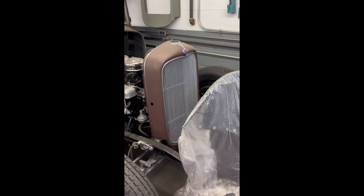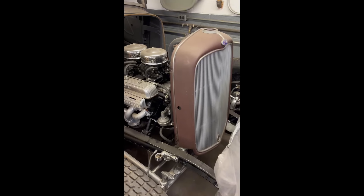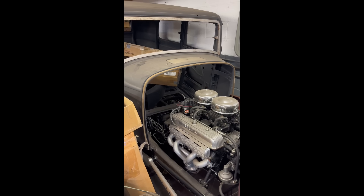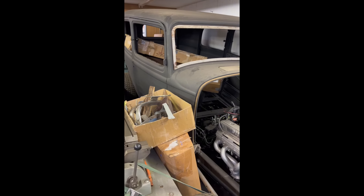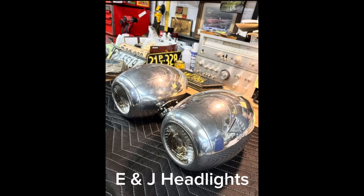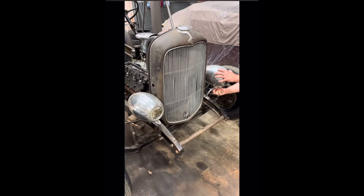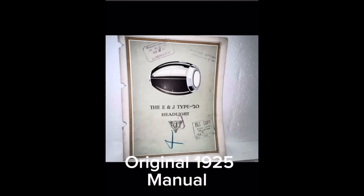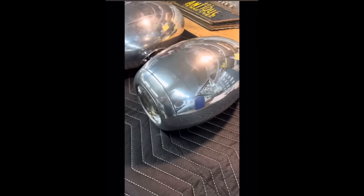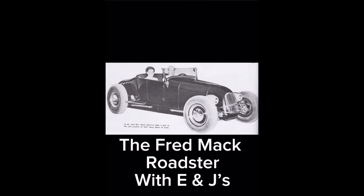I've got a 32 sedan with a Buick nail head motor in it that was needing a grill shell, and it's black primer, so it don't hurt my feelings to put a red oxide primer original Henry Ford grill shell on the front of it. Now the front of the car was looking a little sparse with no headlights, and boy, have I got the headlights for this car. I've been saving these headlights for a long time — they were being saved for my bucket list car. So here we go: a set of E&J 1920s and 30s accessory headlights. These came on a lot of really high-dollar cars in the 1920s and 30s — they were also famous for being on the Fred Mack Roadster.